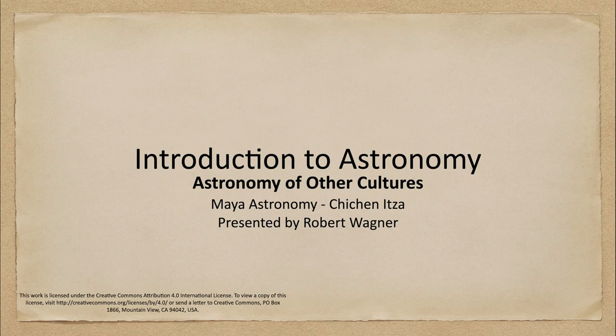Greetings and welcome to the introduction to astronomy. In this week's astronomy of other cultures we are going to look at Maya astronomy and specifically look at the region of Chichen Itza and we'll see what we can understand and learn about Maya astronomy from this region.